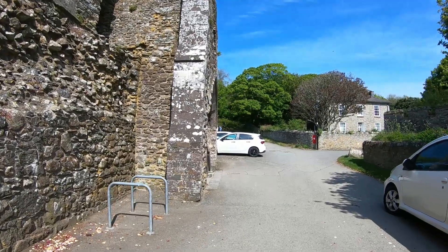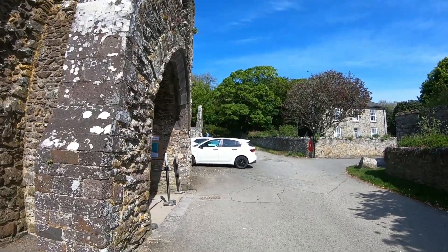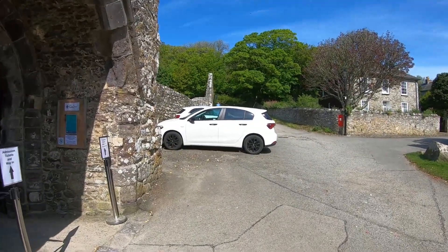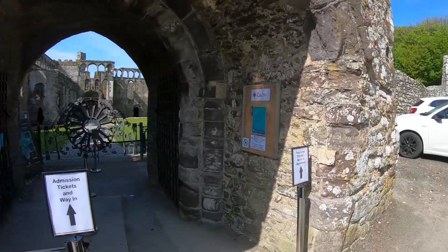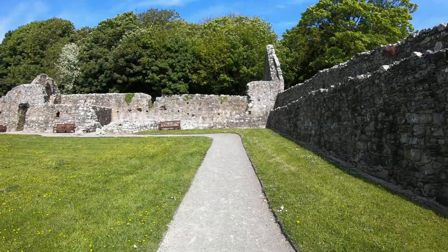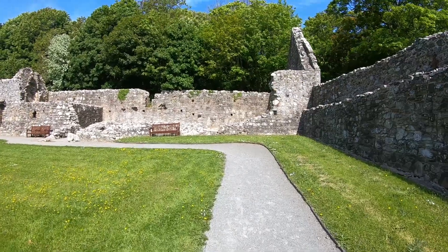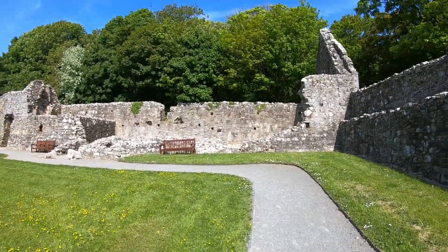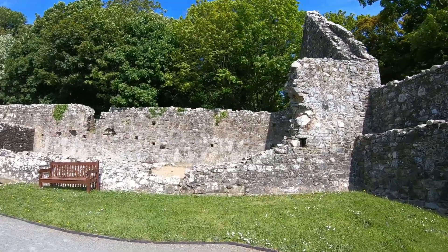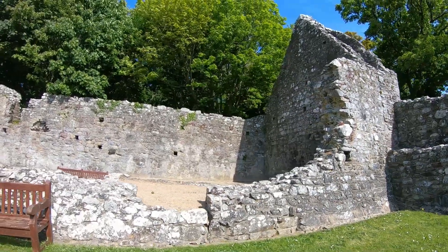In the late 6th century, St David established a monastery here on the southwestern tip of the Pembrokeshire Peninsula. Over the following centuries, David's monastery was a centre for training missionary monks who travelled throughout Wales, Ireland and southwest England. After David's death, his shrine became a popular place for pilgrimage. By the 11th century, St David's had grown into a very important place of worship and a scholarship centre, despite being plundered repeatedly by Viking invasions.